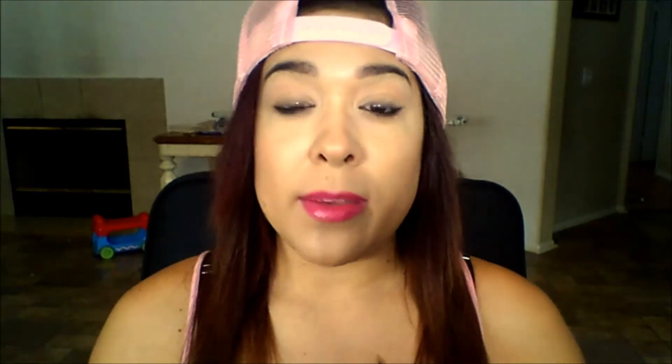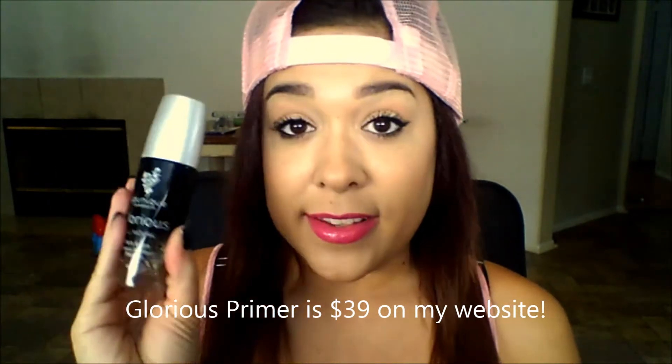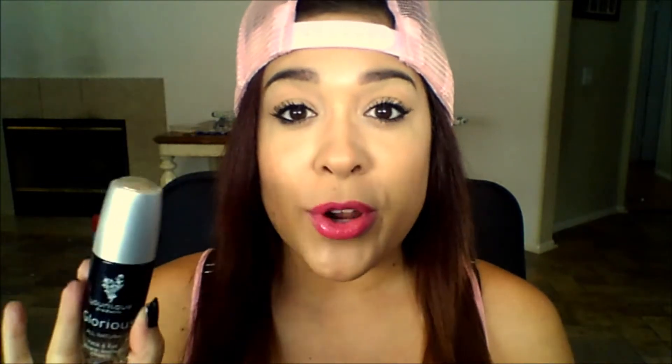So yeah, if you guys were looking for a good primer — something to use with the mineral pigments or mineral makeup that we have — get this. And like I said with the October Kudos, if you order two of these you get $10 of unique cash. Every bottle you order of the Glorious Primer this month, you'll get $5. So that is awesome.